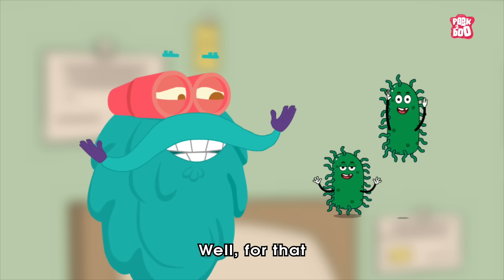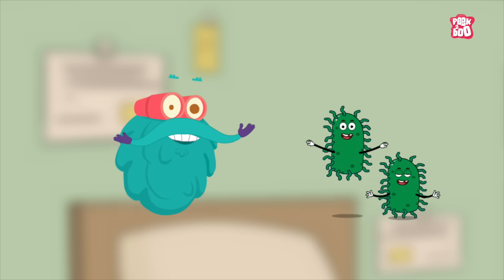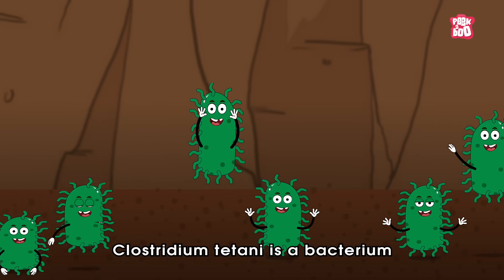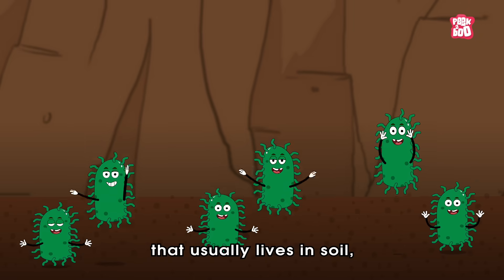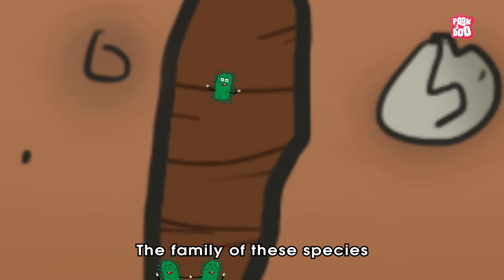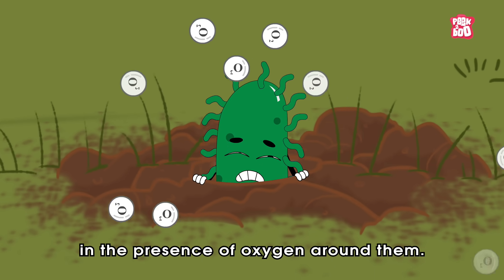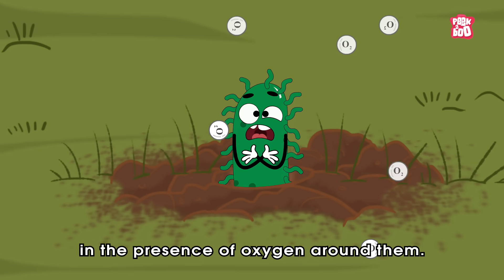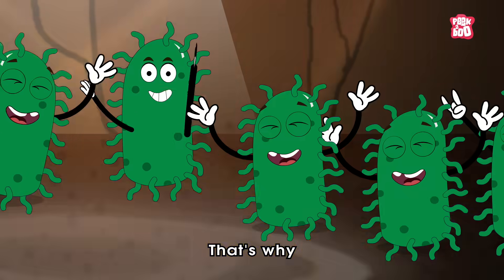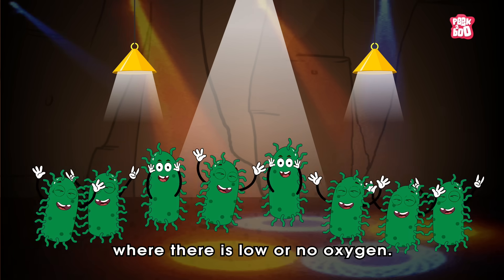To understand that, we first need to learn a few things about them. Clostridium tetani is a bacterium that usually lives in soil, rusty metals, or dirt. The family of these species are anaerobes, meaning they can't survive in the presence of oxygen around them. That's why they prefer to live in deep, compact soil where there is low or no oxygen.